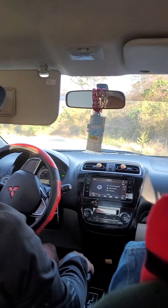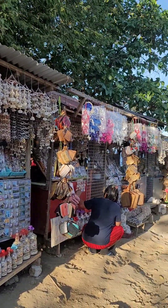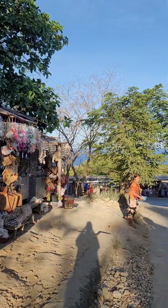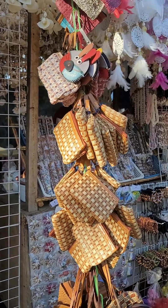More driving! We stopped by at one of the most famous souvenir areas in Bolinao, Pangasinan. They are really cheap, so I had to grab some for my coworkers.